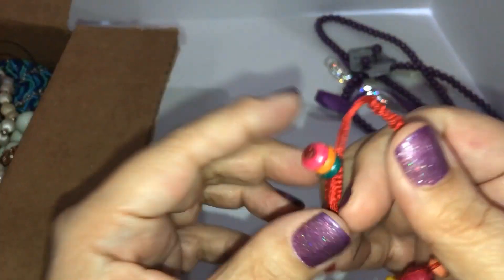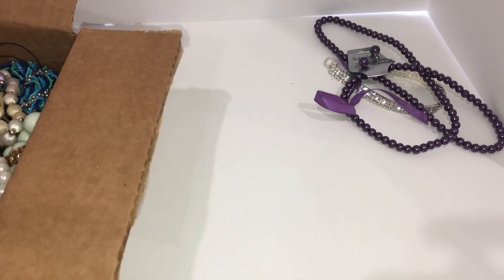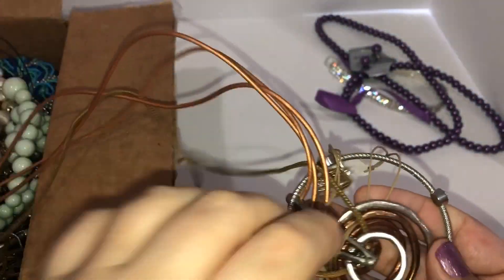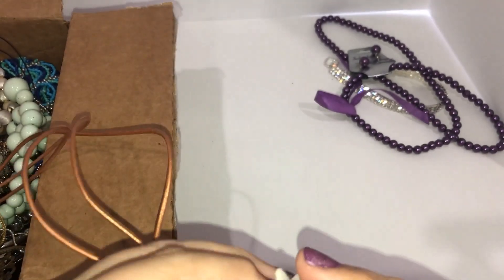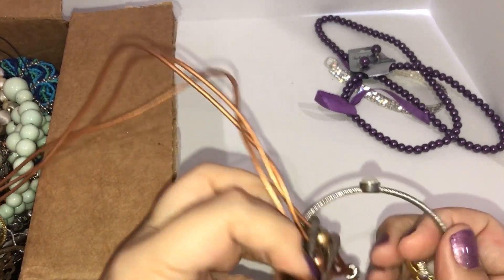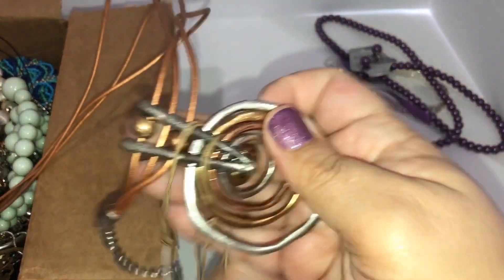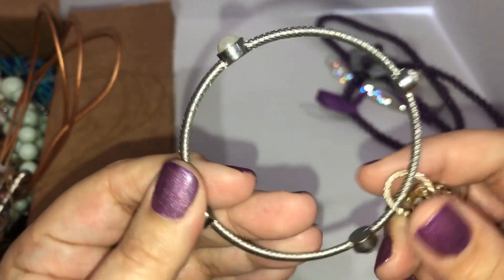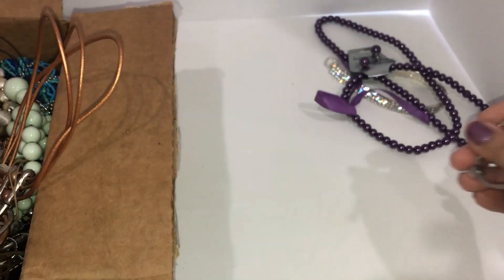Here's a palm tree brooch — nothing wrong with that. Here's a wooden bead bracelet, I'm going to put that into craft. Oh my, there's a large pendant coming out here and a bracelet. These are a lot more tangled than the New Jersey box. This one is wearable, it's just a silver tone with a little charm hanging off of it.